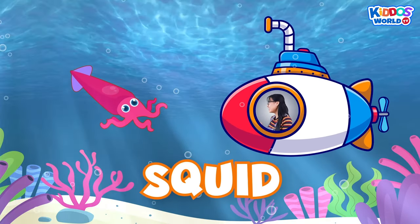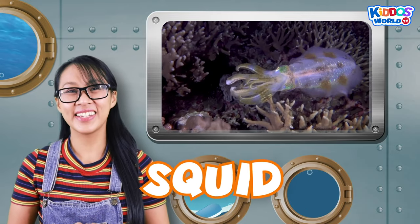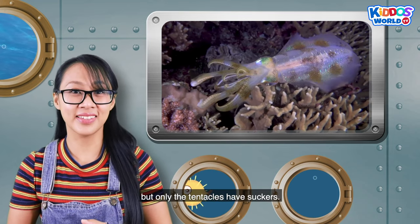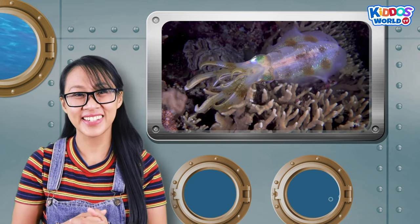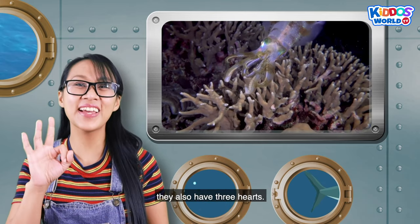Can you see that squid? A squid has a tube-shaped body with large eyes and eight arms, but only the tentacles have suckers. Another cool thing about squids: they also have three hearts.